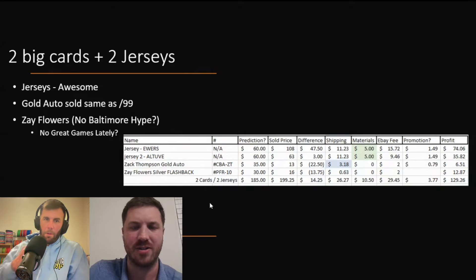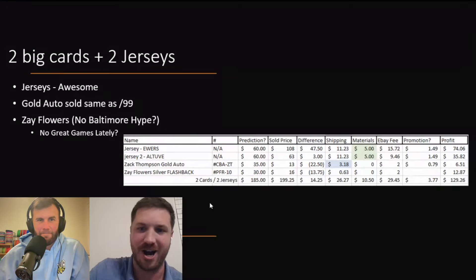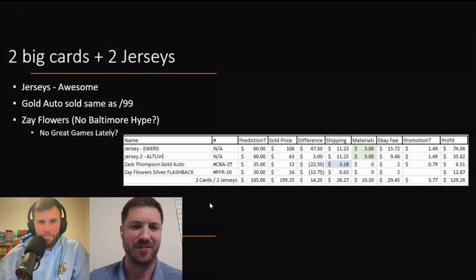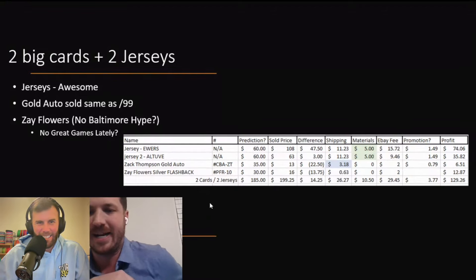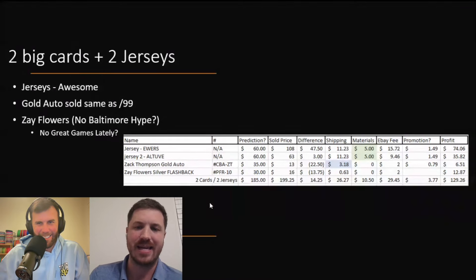Then the two big cards — the two jerseys. We got those from Chicagoland Breaks, didn't have to pay anything for them. We opened them and were like, 'what is this?' Quinn Ewers went off and unfortunately lost, but it was good timing for that jersey. That sold for $108. The shipping and materials are a little higher there — we shipped them together but weren't prepared with a box, and it was $5 for a box. We were laughing like, 'Oh my gosh, we just had a box and wasted so much money.' We got to the Raiders game so we just shipped them off. We ended up profiting $74. Then Zach Thompson gold auto — the black autograph was numbered to 50, sold for $13. Another one numbered to 99 of the same exact thing sold for $13. So that's how I comped the $35, because gold is usually better — but that was way off.